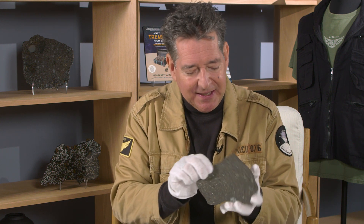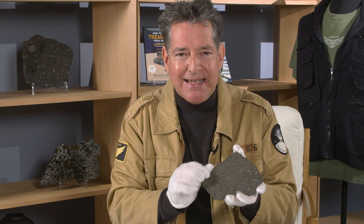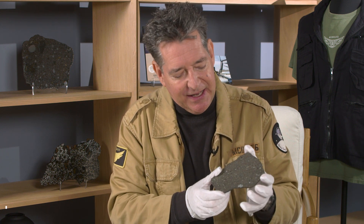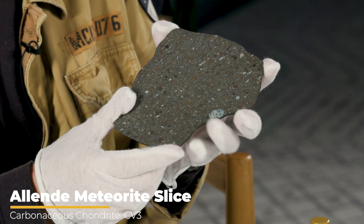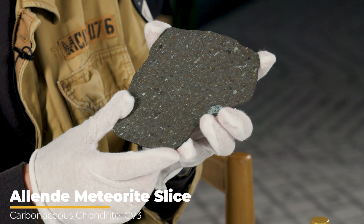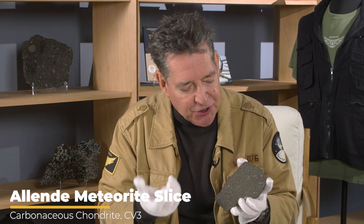I'm holding a slice of one of the most famous and most studied meteorites in the history of the field. It's called Allende, and it fell in Chihuahua in 1969. It's a very unusual type of meteorite — a carbonaceous chondrite.